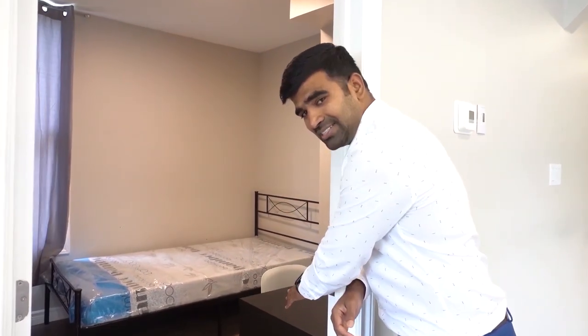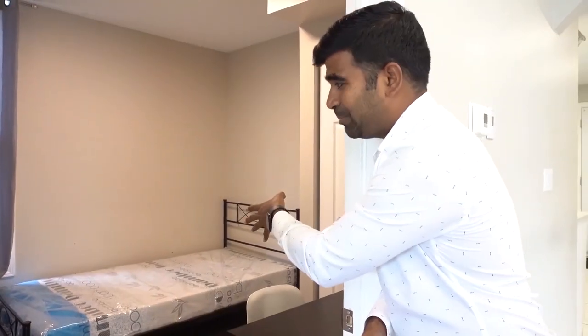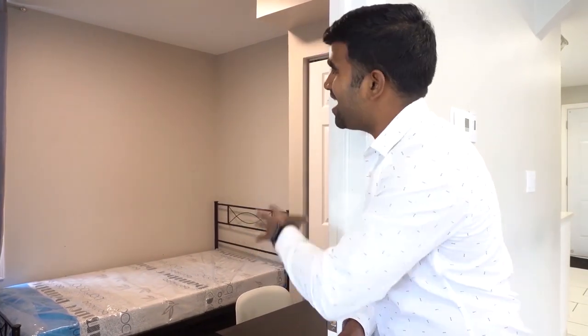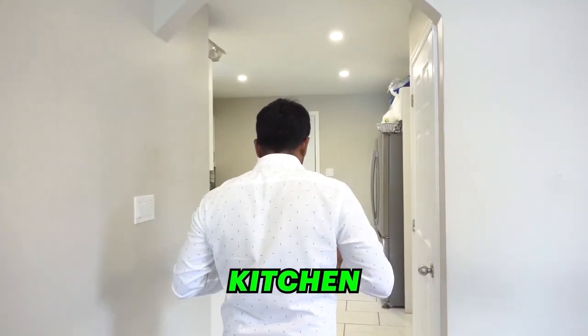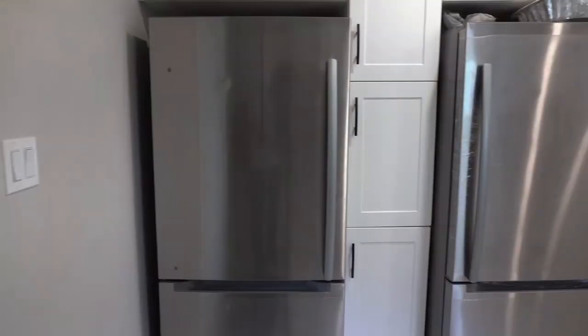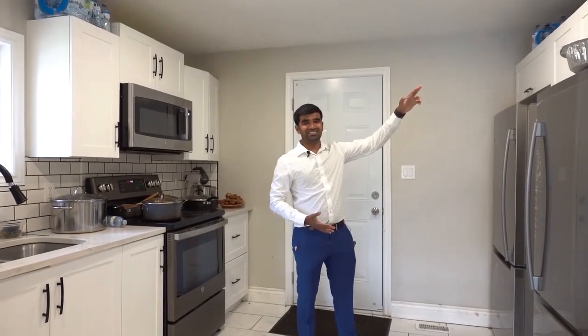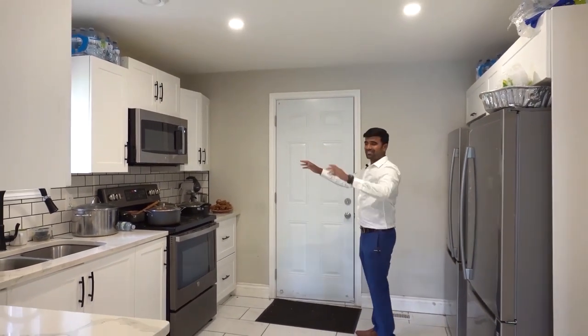Check out this room — perfect size for a student. They have a nice study desk with a chair, a closet, a single bed, and extra storage — everything a student needs. Moving into the kitchen, this is a rare student rental with finishes like this. You've got stainless steel appliances, two fridges with freezers, lots of cabinets, and quartz countertops.